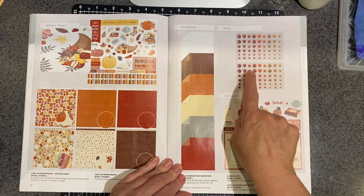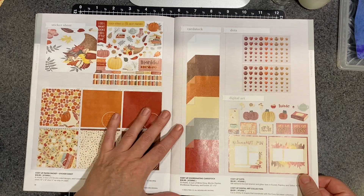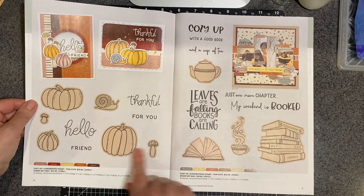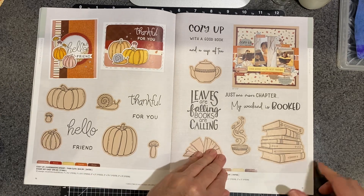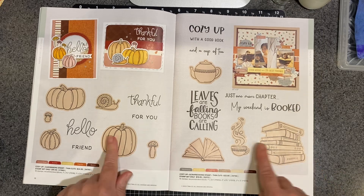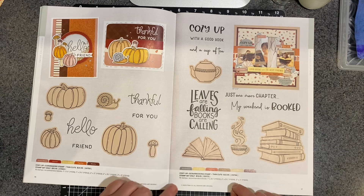These dots are so cute. I already bought those because I can get a hold of some things early being a maker. The pumpkins are adorable. That mushroom — oh my gosh, are those cute? Cozy up with a good book, so any of the book lovers out there. And again, these shaded items mean that there is a coordinating thin cut available.